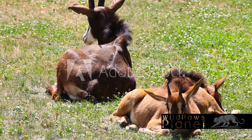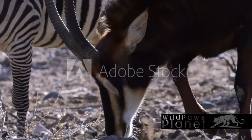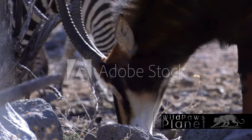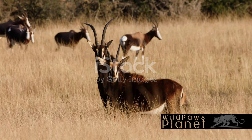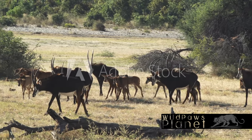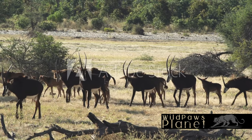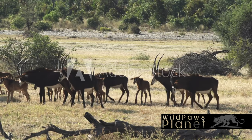When the sun is at its zenith and the savannah heat becomes unbearable, they retreat to the shade. Here, they rest and ruminate, a necessary part of their digestion process, allowing them to extract as much nutrition as possible from their fibrous diet. As the day progresses, the dynamics within the herd become more apparent. Sable antelope herds are typically divided by gender, with separate herds for males and females. The males, with their impressive horns, are often seen posturing and sparring, a display of dominance and strength. The dominant male, or bull, is the leader, his role being to protect the herd and maintain order.